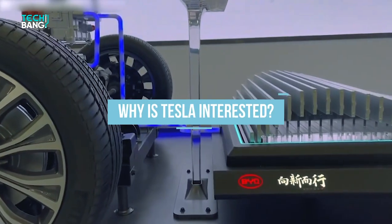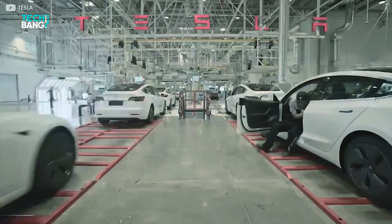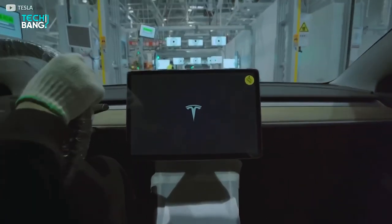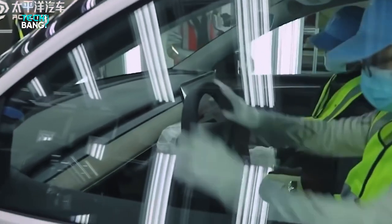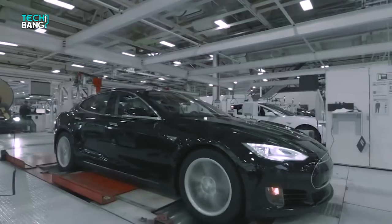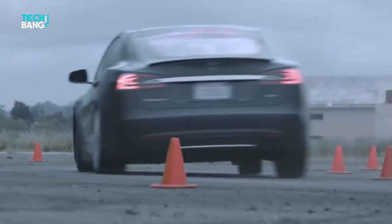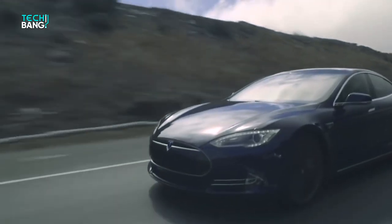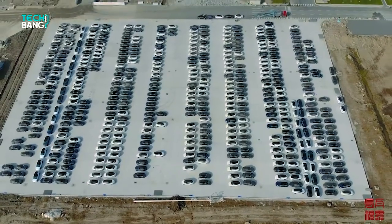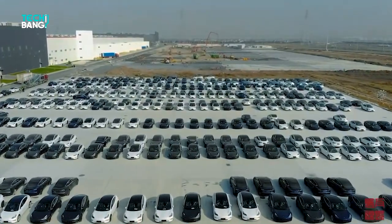Why is Tesla interested? Even though Tesla has quite a workforce appointed to battery development, has its battery supplier Panasonic, and even has its own battery lineup, why is it intending to use BYD's battery technology? The simple answer is better performance and lower cost. The Blade Battery uses lithium-iron phosphate for the cathode material. It offers a higher level of safety than conventional lithium-ion batteries, with outstanding strength, range, long life, and power according to BYD.